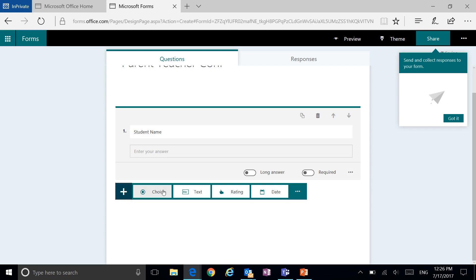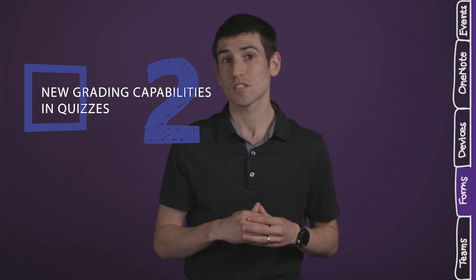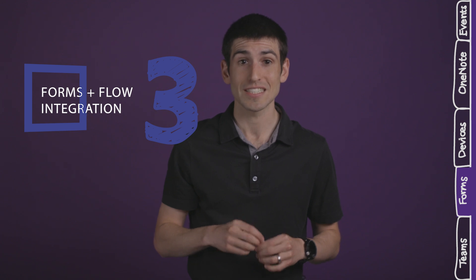Second, teachers may notice the new grading functionality in quizzes, such as defining the correct answer to a short answer text question and students seeing immediate feedback once they submit the quiz. Third, you wanted us to enable Forms connectors inside of Microsoft Flow, so now users can connect Forms with other apps to enable new workflow scenarios through Flow, like setting an email notification through Outlook for new responses. Fourth, and this is really one of the most popular requests we introduced, it's a new question type called ranking questions.